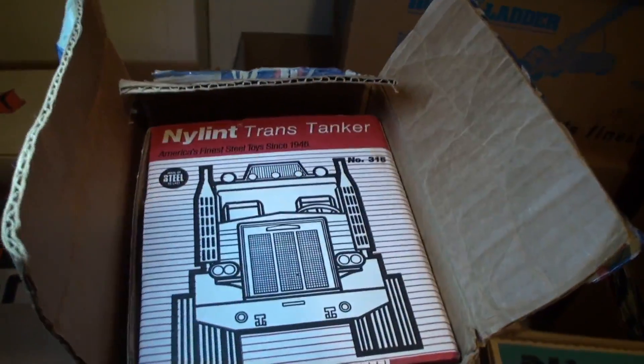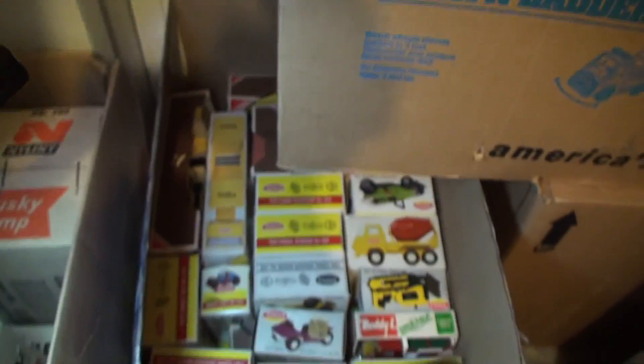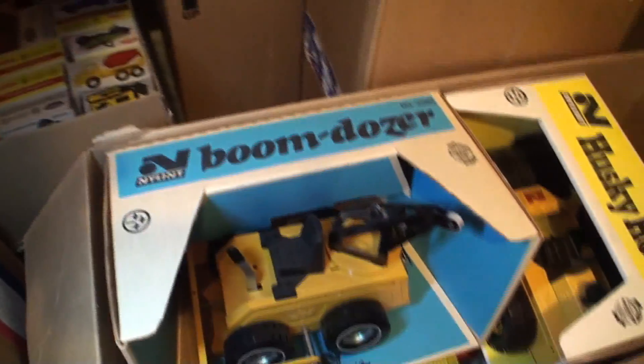Here we're just showing you the toys — the payloader and the Husky Dump. Then we have a Nylint trans tanker. Here we have a whole set of tiny Tonkas.